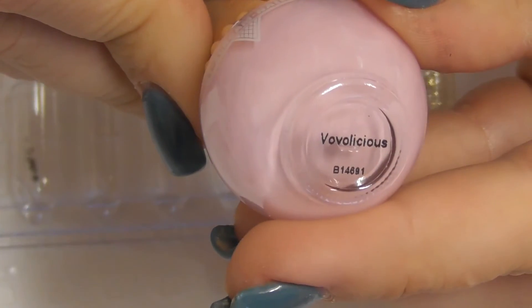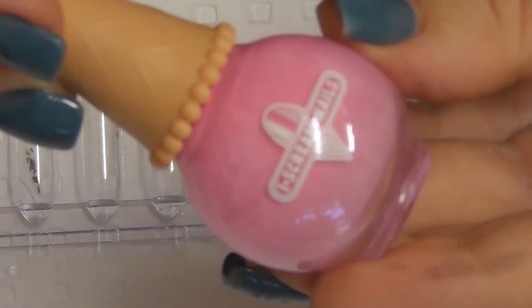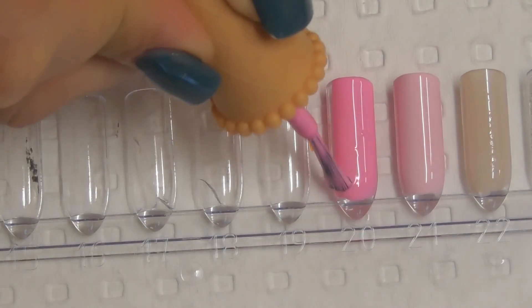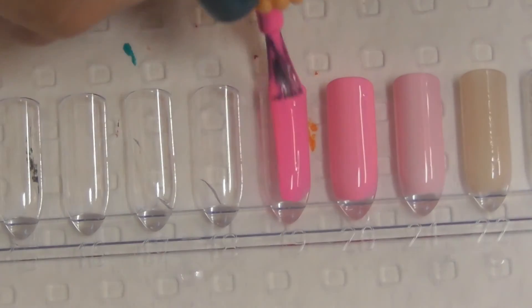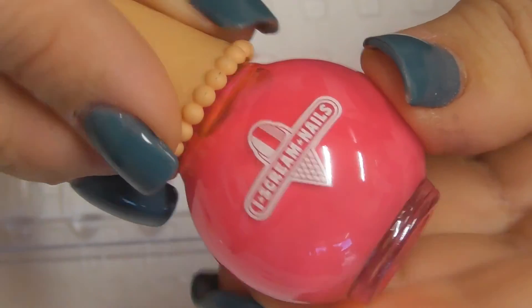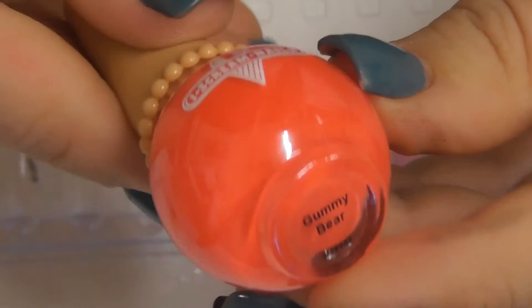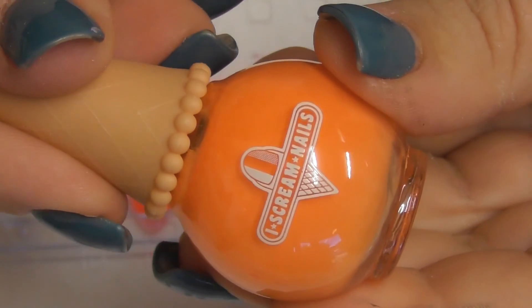Vorvalicious. Marshmallow. Big Marshmallow. Musk Have It. Bubblegum Bang.